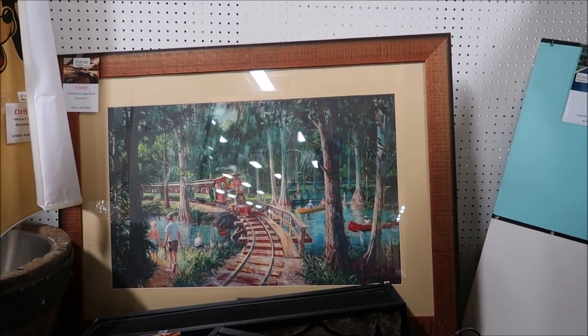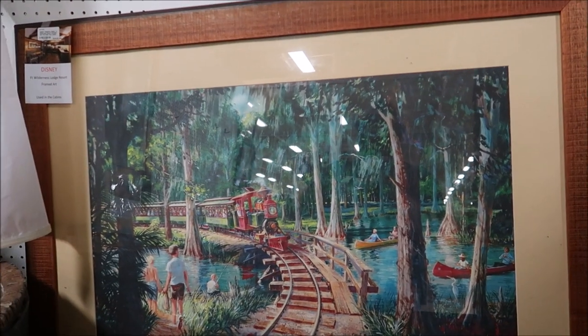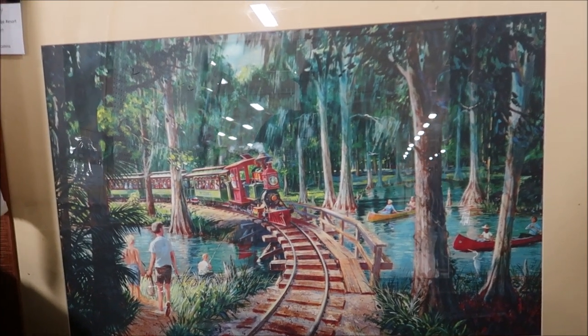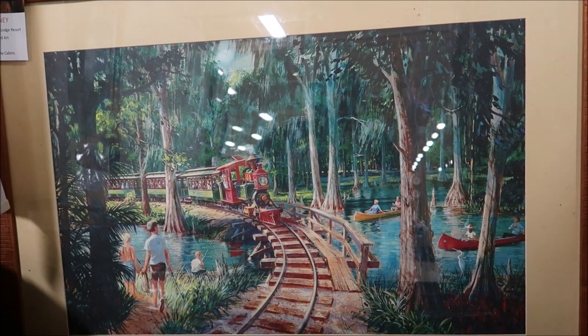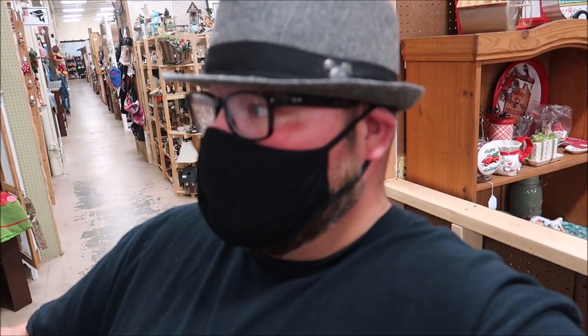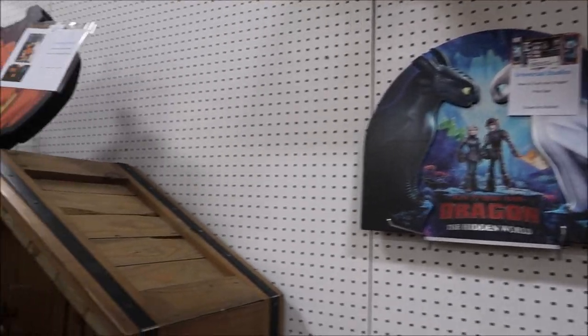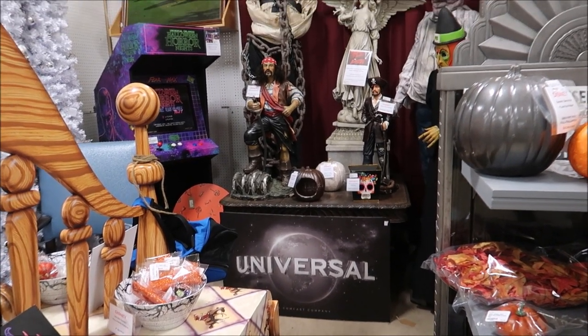Speaking of Fort Wilderness, this is such an amazing picture right here. This is from the cabins — it's the Fort Wilderness Railroad that used to be there. I absolutely adore this picture. Wow, $299. This is so amazing to me, I really really like it. That Fort Wilderness Railroad picture really is an amazing piece. They also have some other really cool pieces over on this side and some Universal stuff as well — some props from inside Universal Studios like How to Train Your Dragon and even some Blink Universal signs.